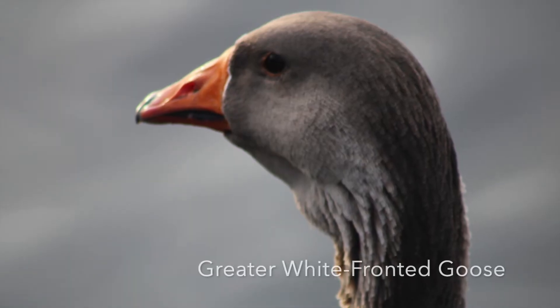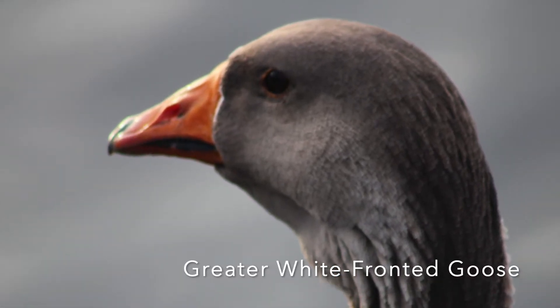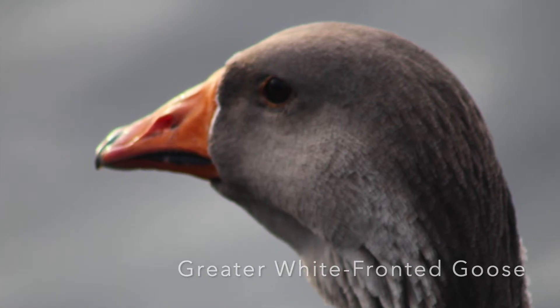Next up we have a greater white-fronted goose. I think this is actually one of the best pictures I have ever taken, and it got right up close to us, which is very cool.